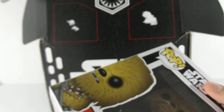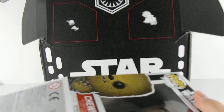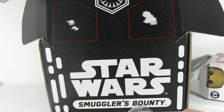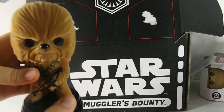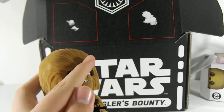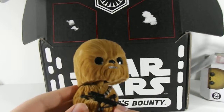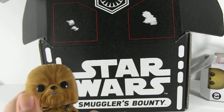Now I have Chewbacca to be friends with my Han Solo from Loot Crate. So Loot Crate and Smuggler's Bounty kind of work together. Oh my gosh, he's so fuzzy! You can actually see that he's flocked. He's so cute. He looks really cool, he feels really cool. Oh my god, I love it. And this is actually one of my first flocked pops. Now that I feel him, I want to go get more.